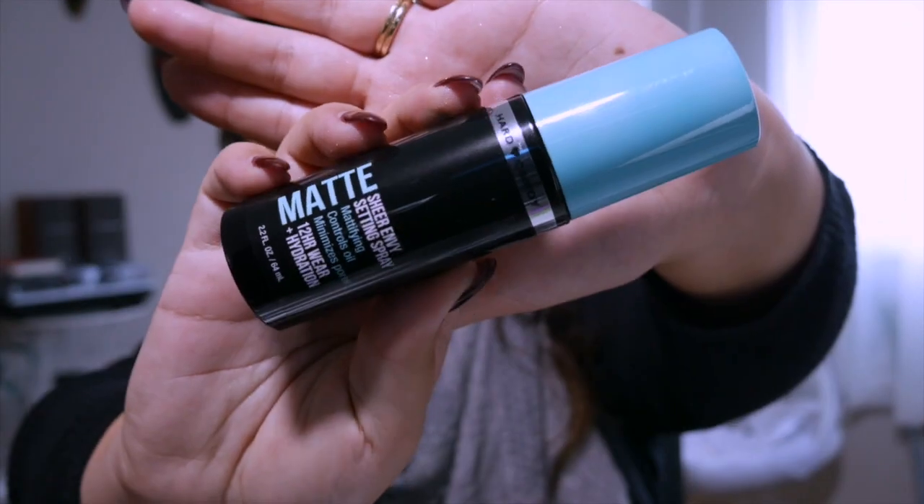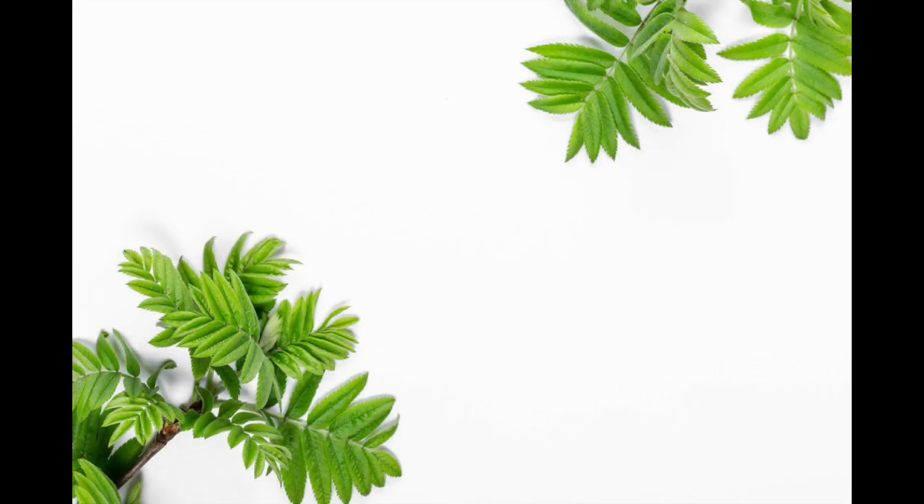I totally forgot — what I set everything with was the Hard Candy Matte Sheer Envy Setting Spray, mattifying and controls oil, 12-hour wear. I also purchased the luminous spray from them and the long wear spray as well, but haven't tried those out. I tested the luminous one on my arm and glitter went everywhere — you have to shake it before you use it if you're going to get that one. But definitely the matte one has been really good. That is the end of the video — goodbye, bye, thank you!